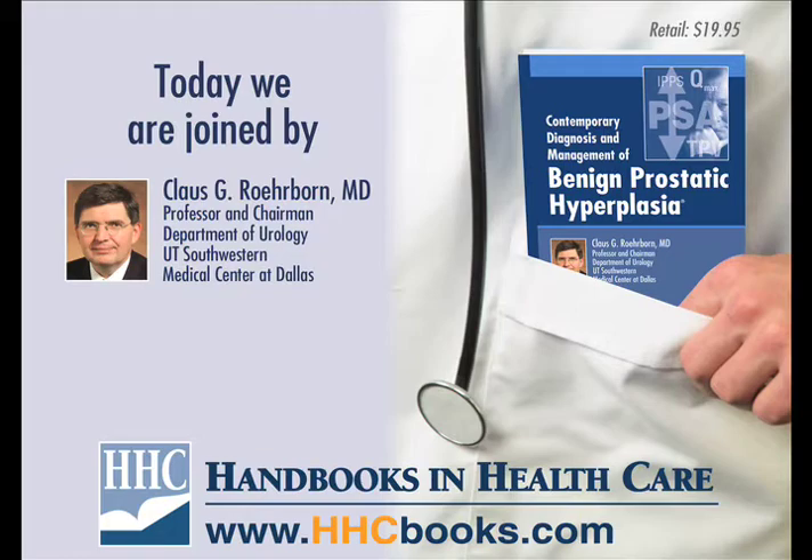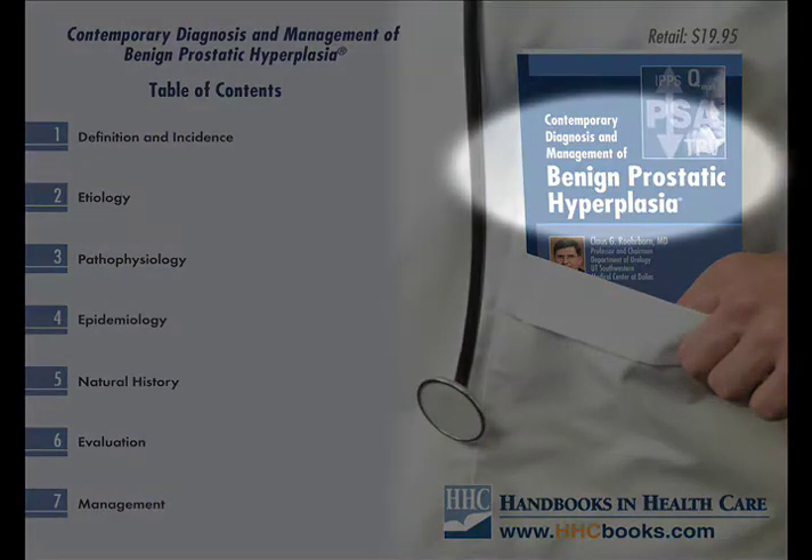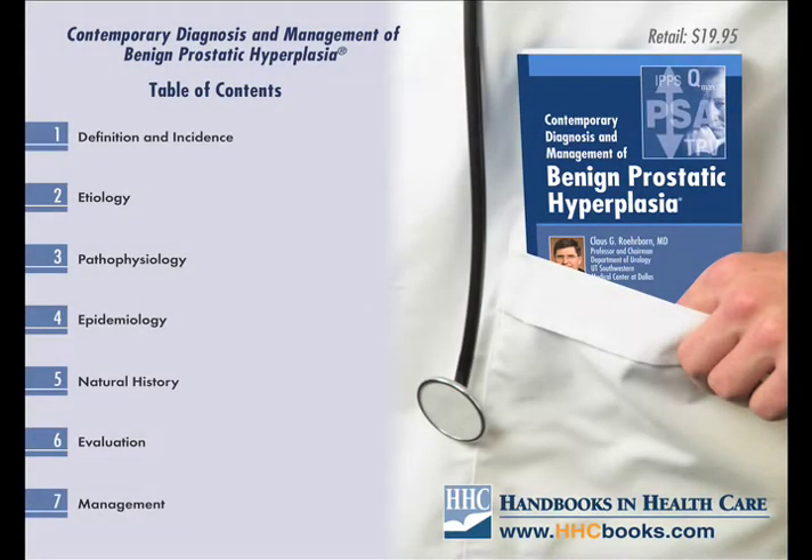Most of my clinical research is also in this area. The book, Contemporary Diagnosis and Management of Benign Prostatic Hyperplasia, gives an overview of the etiology, pathophysiology, and epidemiology, as well as the natural history, evaluation, and most importantly, the management of lower urinary tract symptoms, LUTS, and benign prostatic hyperplasia, or BPH.